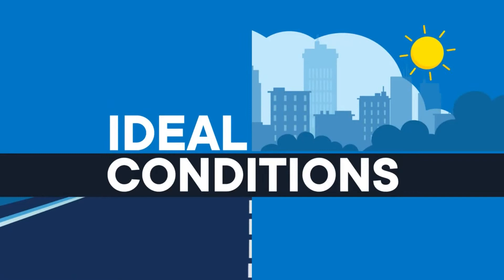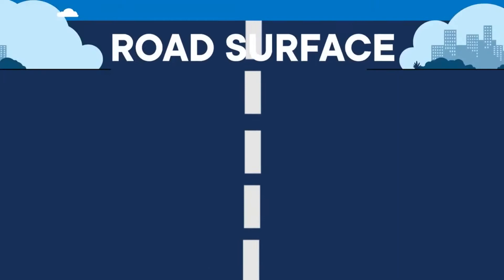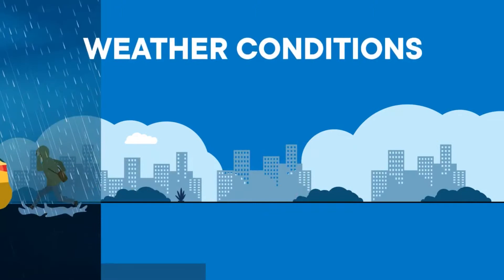Is the road smooth, rough, wet, or dry? And consider whether it's raining, foggy, snowing, windy, or dusty. Use common sense. If you approach a hazard, encounter heavy traffic, or bad weather conditions, slow down.